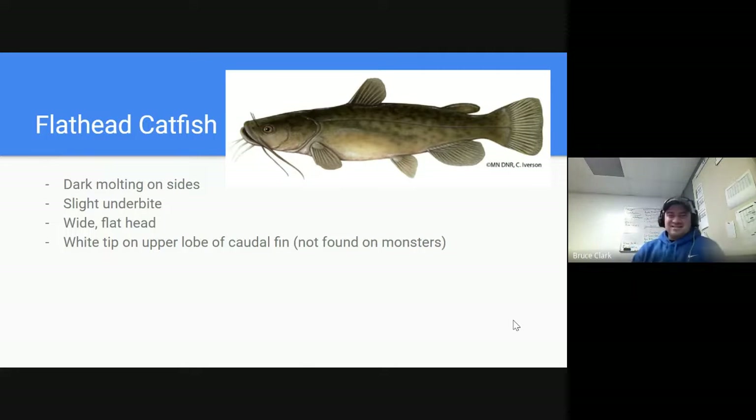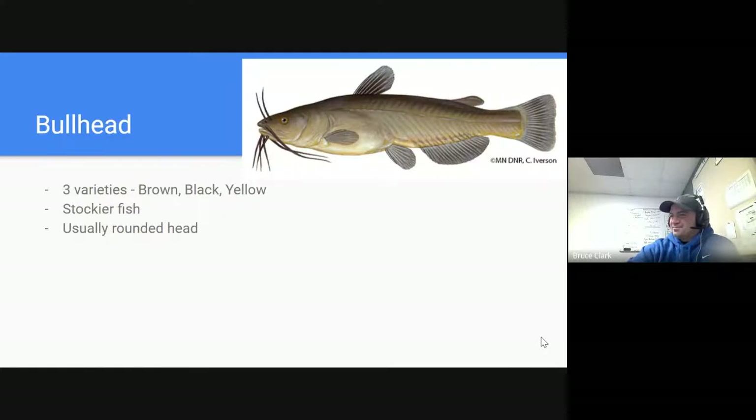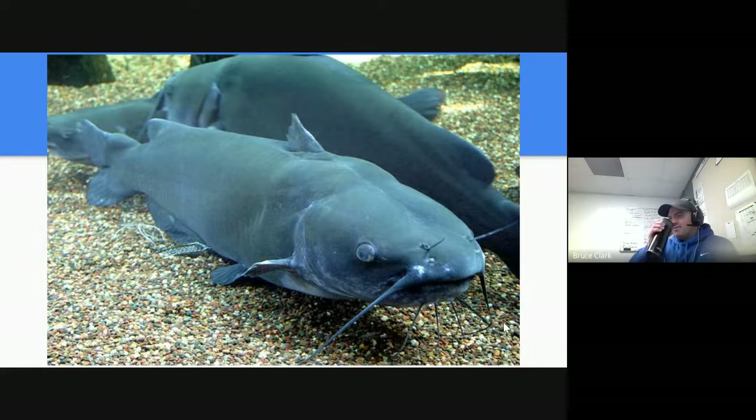Next up is the flathead catfish — and it's got a flathead, an easy name to remember. It has darker mottling on the sides, a slight underbite where the lower jaw is a little bit in front of the upper jaw, and a white tip on the upper lobe of the caudal fin — though not found on the very large ones. They can get to be quite large. The last catfish tends to be the smallest: bullheads. There are three varieties — brown, black, and yellow. They're a stockier built fish, usually with a rounder head.